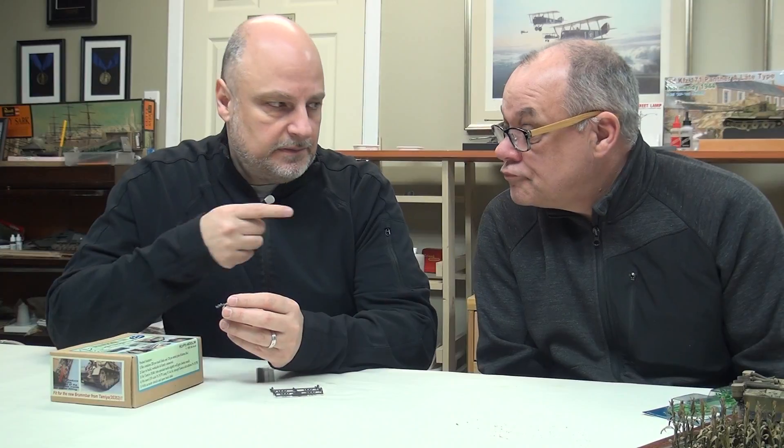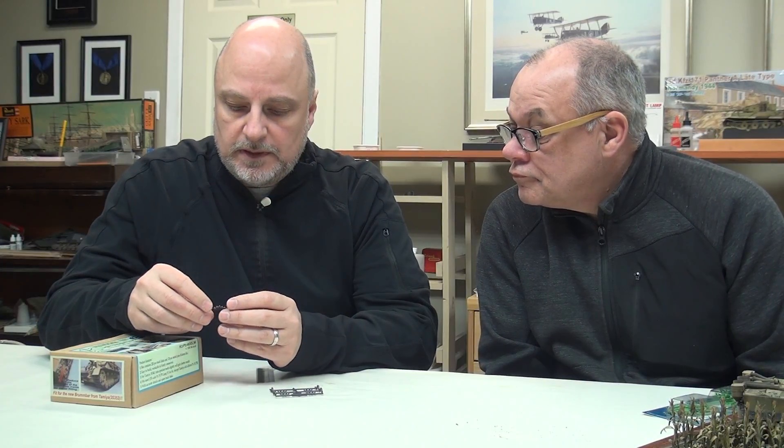Are they reasonable in price? Yeah, these were a little less than Friul tracks because they're not steel. These were maybe $30 Canadian — whereas Friul tracks around here are typically $45 to $50 plus. The nice thing about these is that they're plastic, so the problem with some of the Friul tracks is that because of the weight, the suspension or the bogies can potentially bend over time.